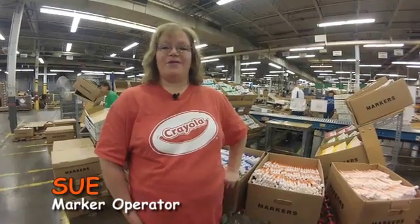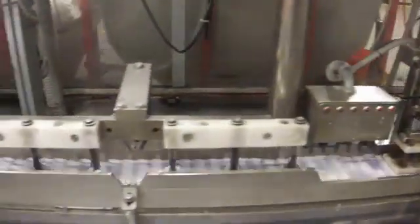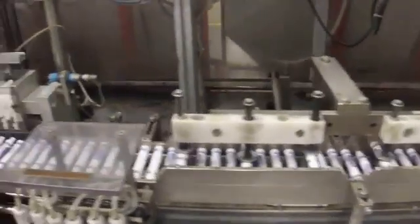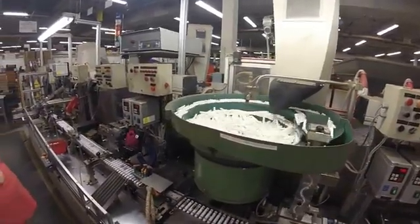Hi, my name is Sue, and I'm a marker tech operator here at Crayola. We're big on quality here. If there's any quality issues that come up, I address them and decide whether we should rerun some barrels or something like that. You may make markers one day, and the next week you'd be involved in making crayons or some other product.